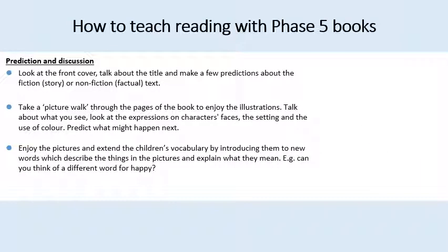So how do we teach reading with phase five books? It all starts at the beginning with prediction and discussion. Look at the front cover, talk about the title and make a few predictions about either the story or the facts if it's fiction or non-fiction. This uses inference skills, which are really important for developing at this age. You could take a picture walk through the pages of the book and enjoy the illustrations, talking about what you see, looking at the expressions on characters' faces, the setting and the use of colour, and predict what might happen next.